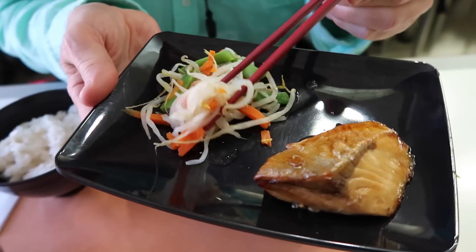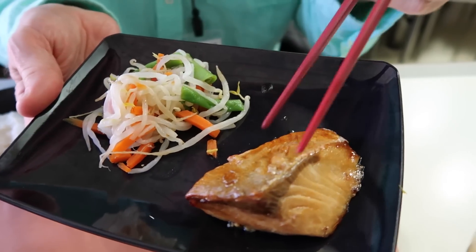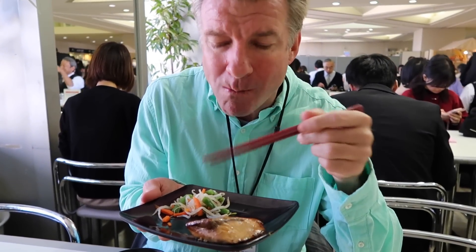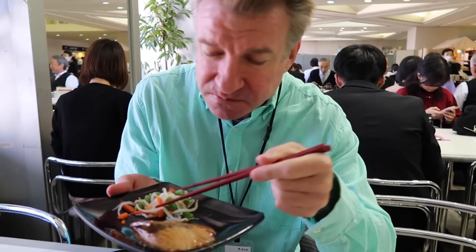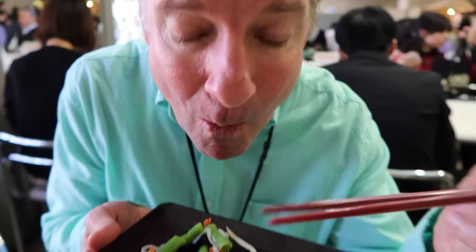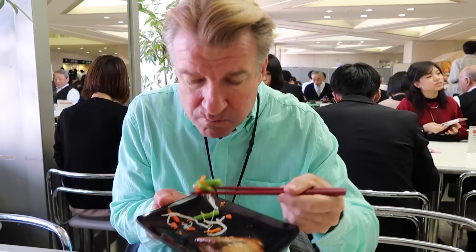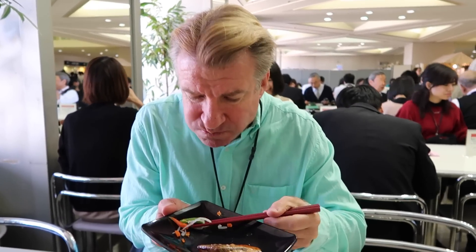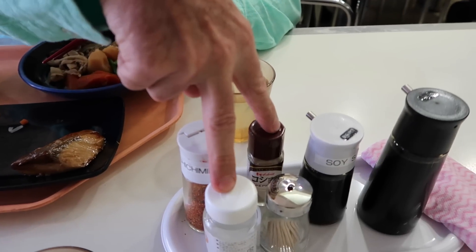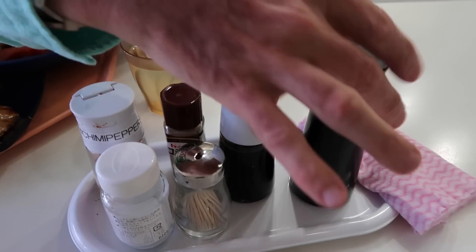This is the fish plate — it comes with some mixed vegetables, and this is budi. It's kind of steamed vegetables, not much flavor, mostly bean sprouts, carrots.